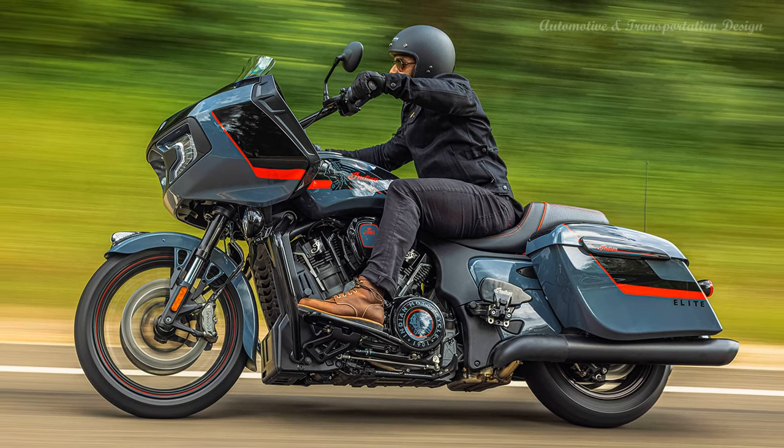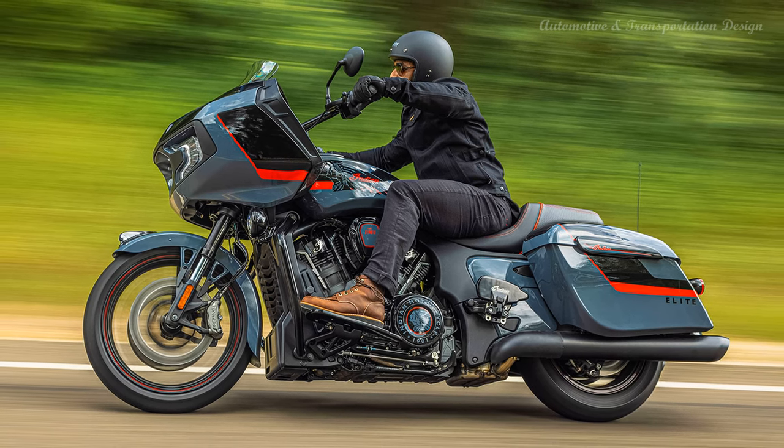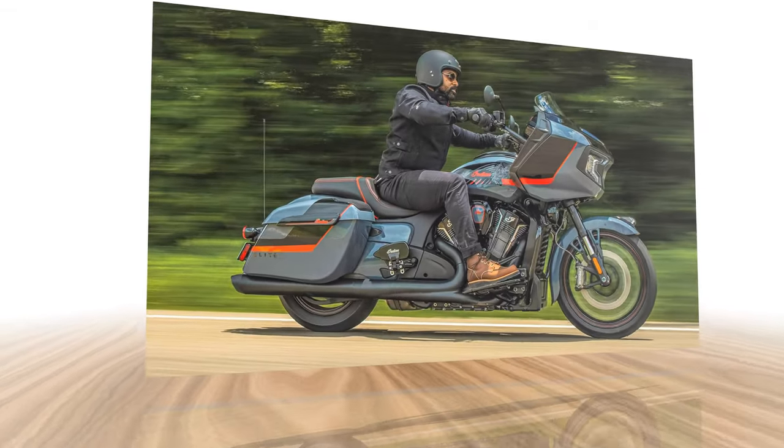Indian offers stealth gray over black metallic and Indy red trim as the only colorway for the limited run of 200 units worldwide. The 2022 Challenger Elite costs $34,999.